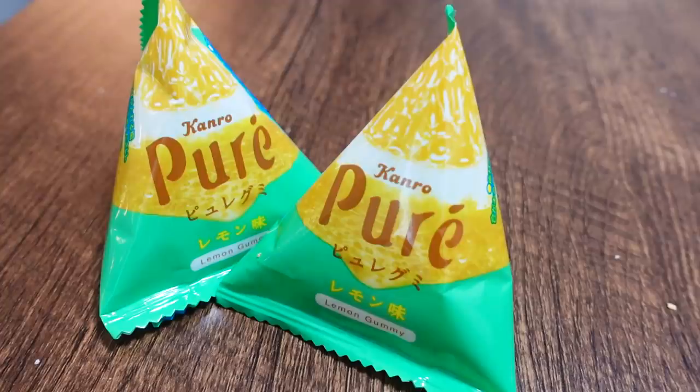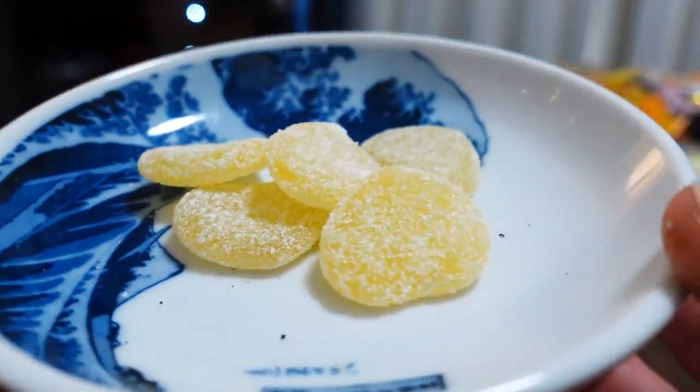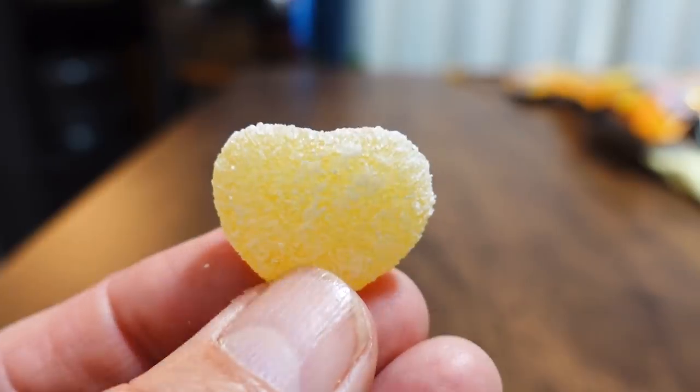The last one is from Kanro — Pure Puree Gummy, lemon flavor. I thought we'd end with something tart. It's a gummy but the surface is coated with white powder that looks like sugar but isn't. Once you get past the sourness, it's sweet like lemonade. That just woke me up — it feels like you just bit into a fresh lemon. It's that sour.